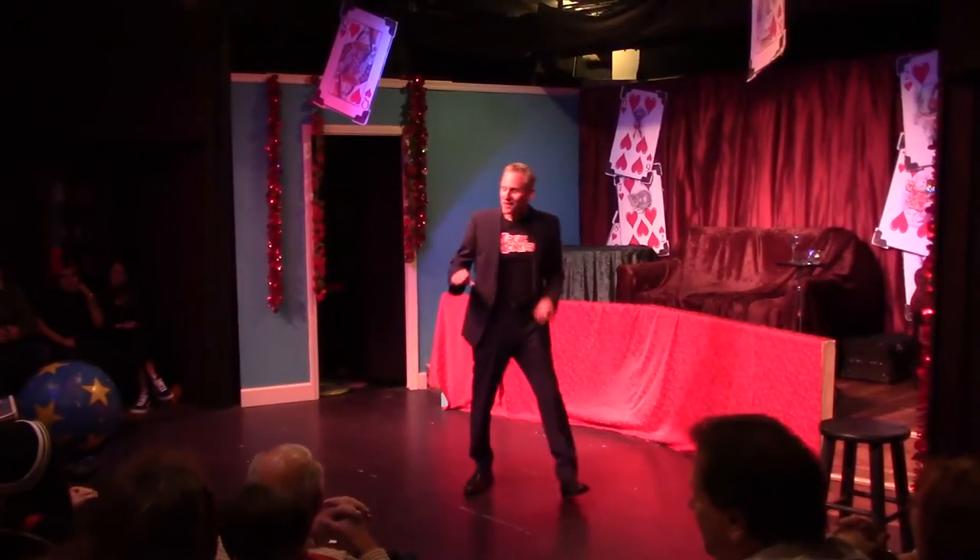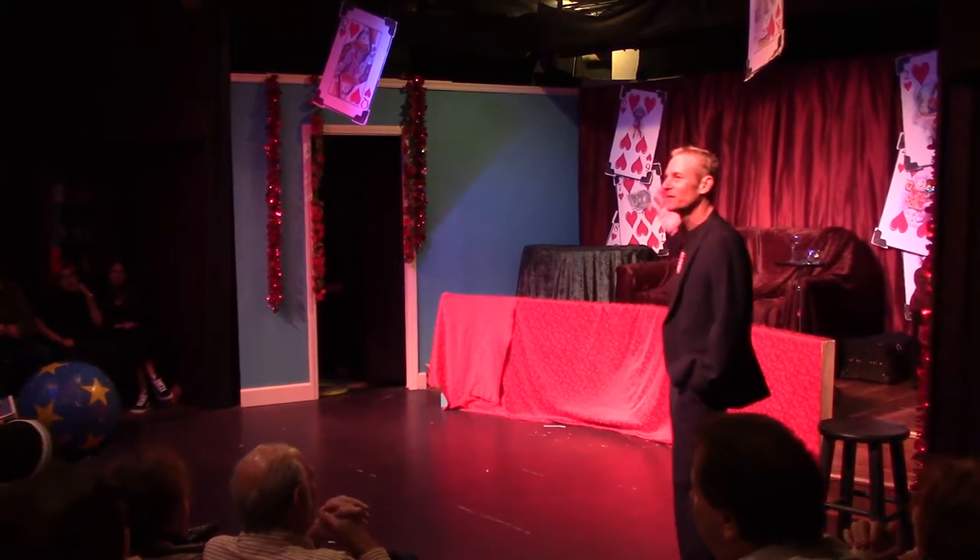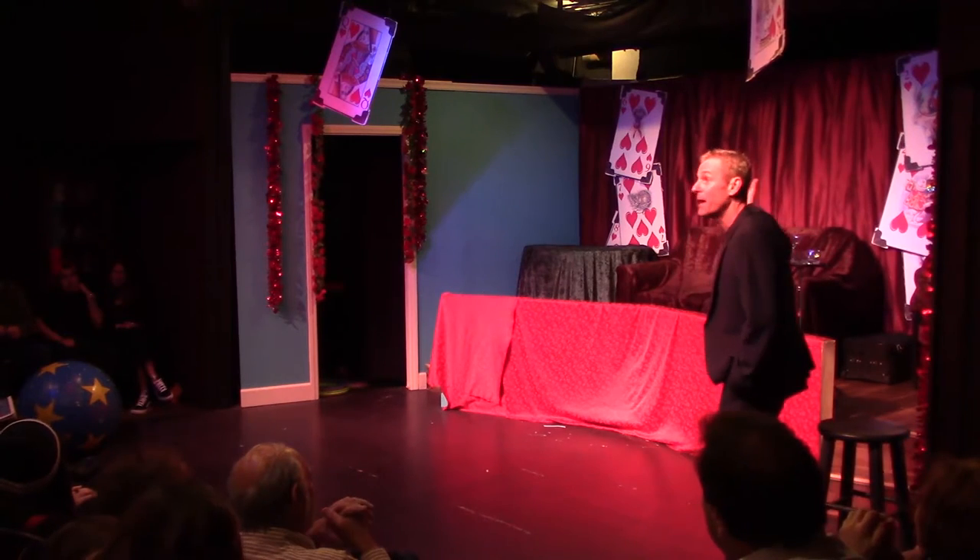Ladies and gentlemen, this guy's won more awards than anybody I know at the Magic Castle. He's unbelievable and a really good friend of mine, ladies and gentlemen — Pop Hayden.